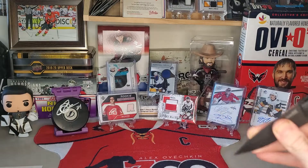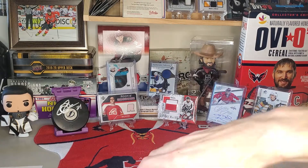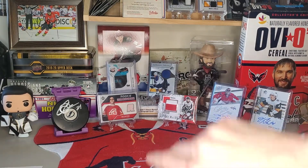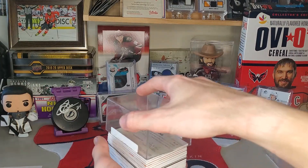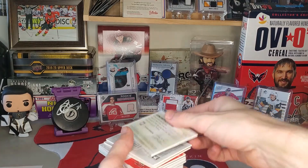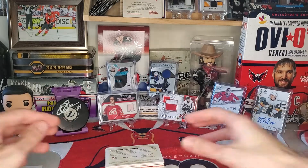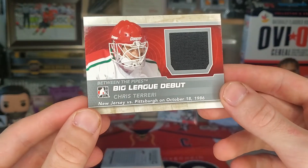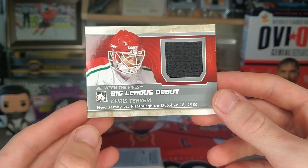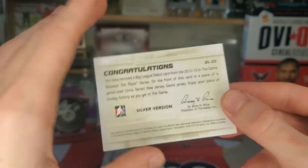All right, there we go. We'll start this way. And of course the first thing we're gonna get is — all right — between the pipes, big league debut of Chris Terreri, New Jersey versus Pittsburgh on October 18th, 1986. So starting off with somebody I've never heard of.